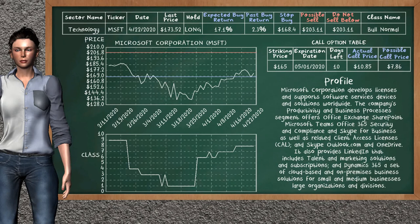Microsoft Corporation was a previous top buy alternative. Today our analysis is suggesting to continue holding it long. Microsoft Corporation is a Bull Normal class. In the past it has given an average buy return of 2.3%. You may expect now a buy return of 17.1%. We suggest to sell it at a minimum price of $203.11, and we suggest to stop buying if the price is $168.40. On the call option table, Microsoft Corporation has a striking price at $165. The actual call price is at $10.85, but we expect a possible call price at $7.86.